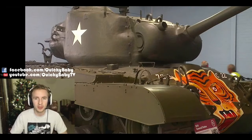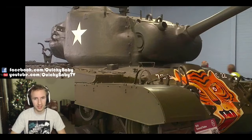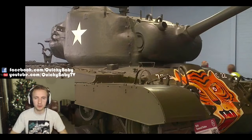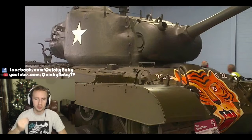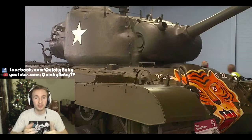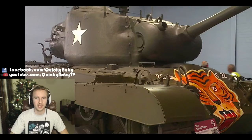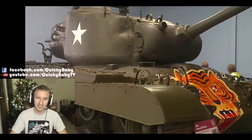Hopefully you guys enjoyed this tank review. If you did, please consider giving the video a like - it really helps the channel out. Let me know in the comments what you think about the Ripper pattern - is it an unnecessary vehicle in World of Tanks, or do you think it's finally the true American premium medium that a lot of us have been waiting for? If you're watching this on the release day, it's Christmas Eve - I hope you have a marvelous time with your friends and family. I'm not going to stream until the 27th of December, so hopefully I'll see you all there. As always, thank you so much for watching - you've been epic, and hopefully I'll see you soon.